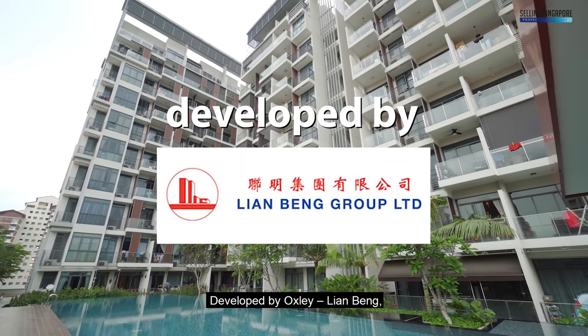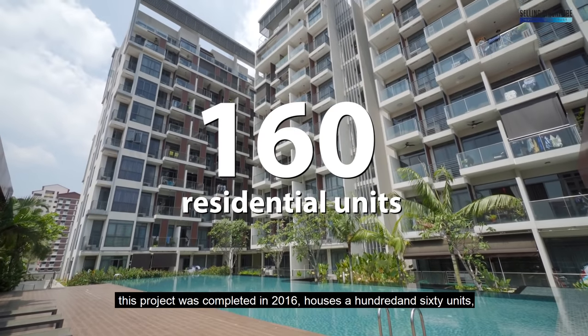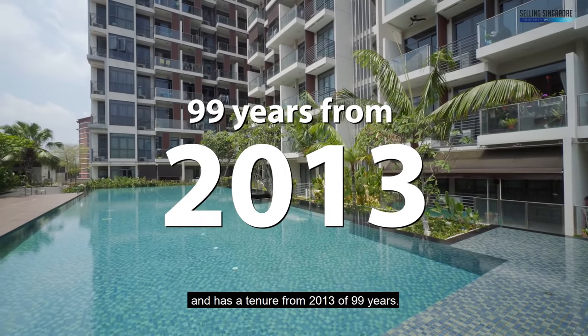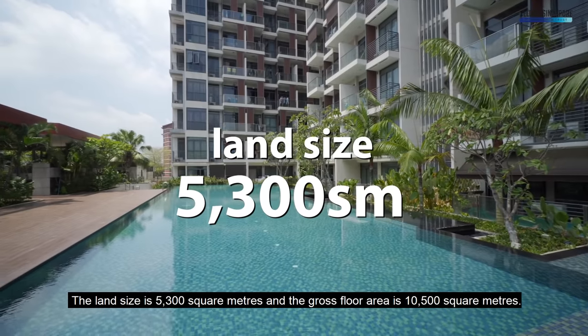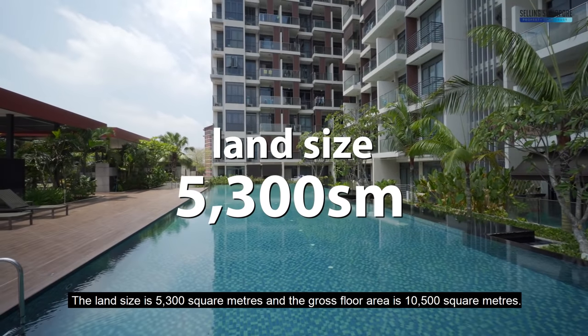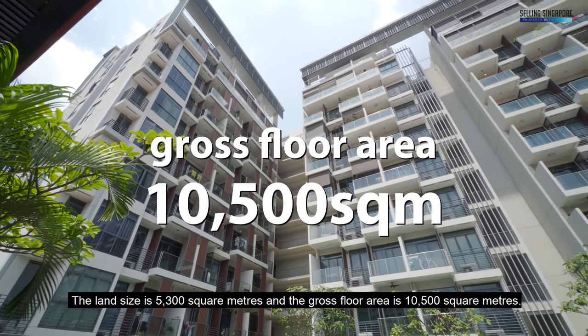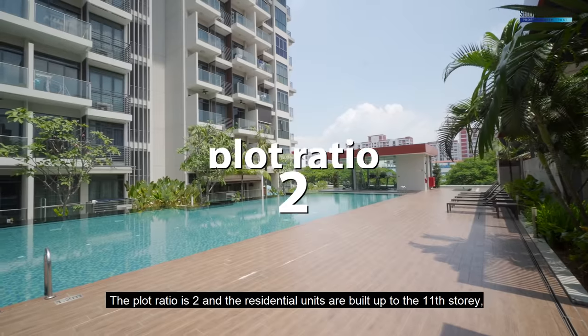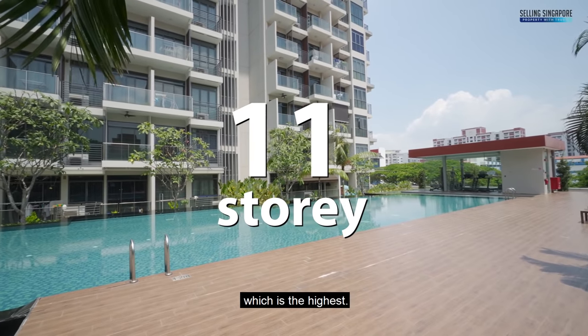Developed by Oxley Lian Beng, this project was completed in 2016, houses 160 units, and has a tenure from 2013 of 99 years. The land size is 5,300 square metres and the gross floor area is 10,500 square metres. The plot ratio is 2 and the residential units are built up to the 11th storey, which is the highest.